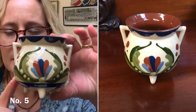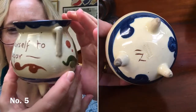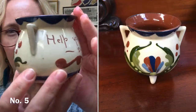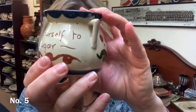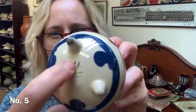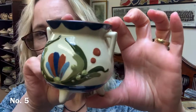Item number five is another bit of Torquay pottery. Again a very similar cauldron shape with three legs — slightly longer legs this time. Similar paint design with the colours. But on the other side it says 'help yourself to sugar.' It's a bit bigger — about 8.5 centimetres in height and about 9 centimetres in diameter. It has got a stamp that I think says Watcombe Torquay, and then it's got the signature there. That one's £15.